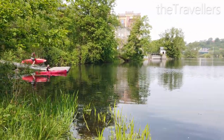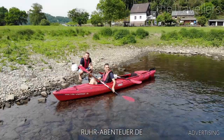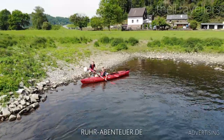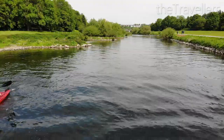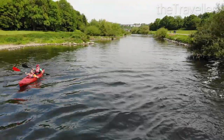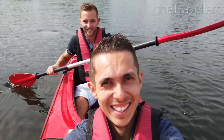On the second day, we are really sporty. We do a canoe tour from Hattingen to Bochum. We are now canoeing down the river — it's a little bit exhausting, but it's really cool. Don't forget your waterproof camera for this fun.